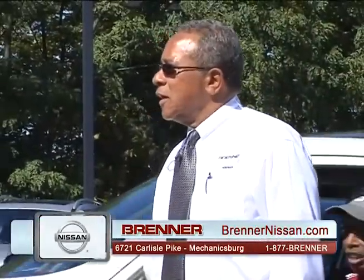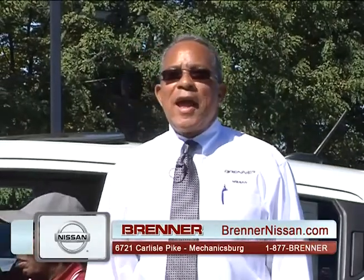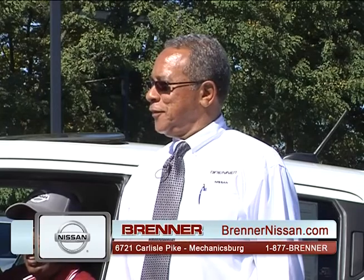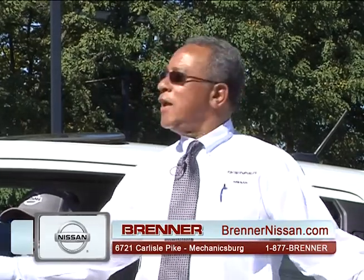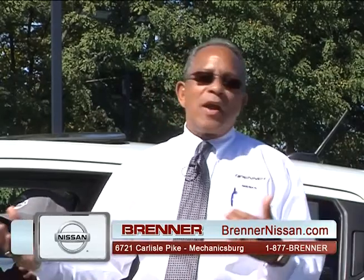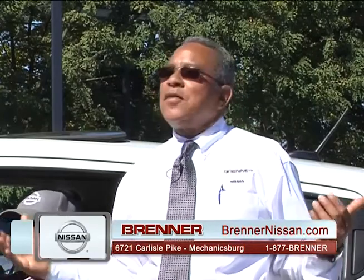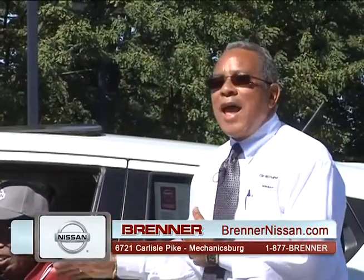Waverly, what is your favorite all-time movie? I'm a sci-fi fan, so Star Wars — the whole thing from start to back. Star Trek, Star Wars, just give me a little science fiction. I like the technology that came out of it, the advancement, and the stuff we have in these cars now.